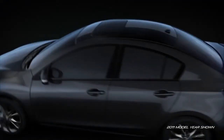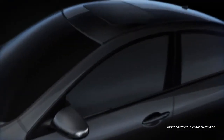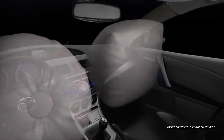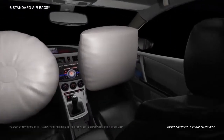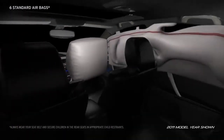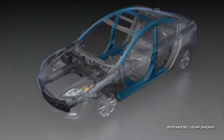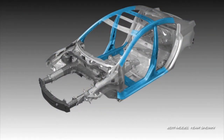In the event a collision is unavoidable, the Mazda 3 has a host of safety features to help keep you safe and sound. Three-point seatbelts are standard in all five seating positions. Six standard airbags — including advanced front airbags, front side impact airbags, and side impact air curtains — deploy in the blink of an eye when needed.